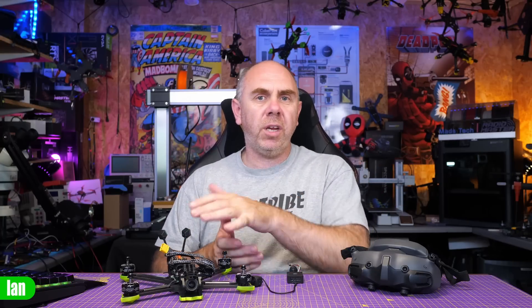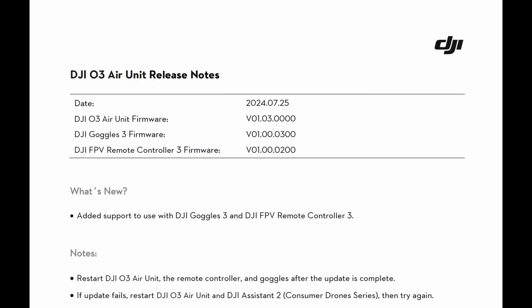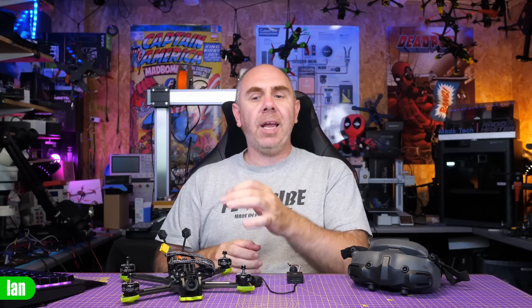This video is a PSA and a warning about what I believe is a safety-critical bug with the DJI O3 system in combination with the new DJI Goggles 3. Last month, DJI released a firmware update for the O3E unit, firmware version 01.03.0000, and that update added support for the new Goggles 3. Since that released, we started to see random reports of people complaining about random video loss on the system.